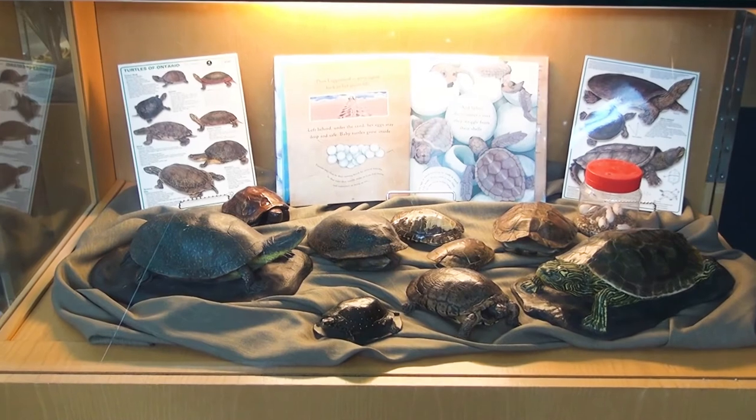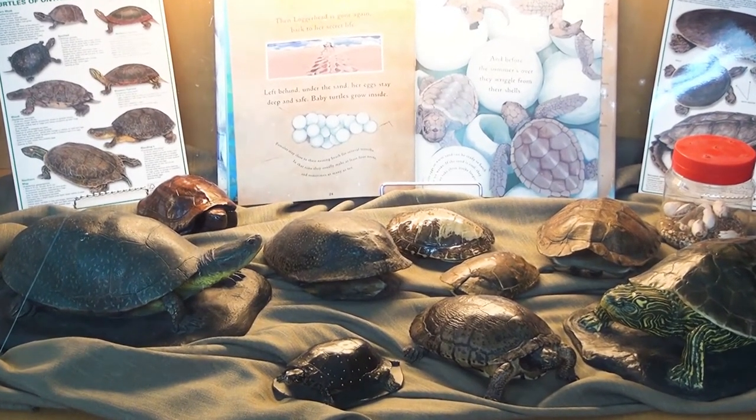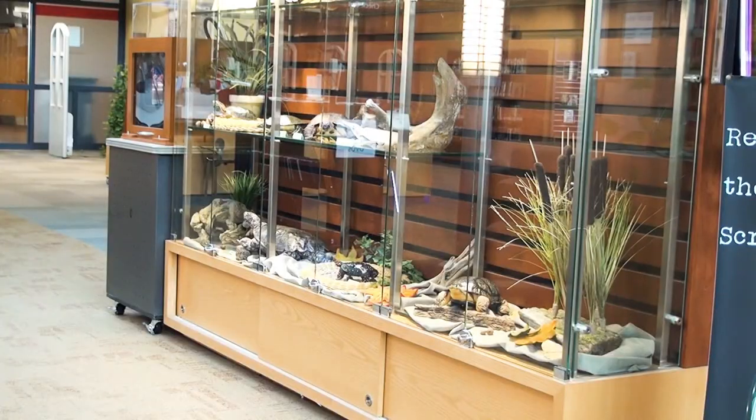If you find an injured turtle, there are two places close to here: the Toronto Wildlife Centre and the Kawartha Turtle Trauma Centre. Both will look after and try to return an injured turtle to health. Information and contact details are on the websites for either of those places.